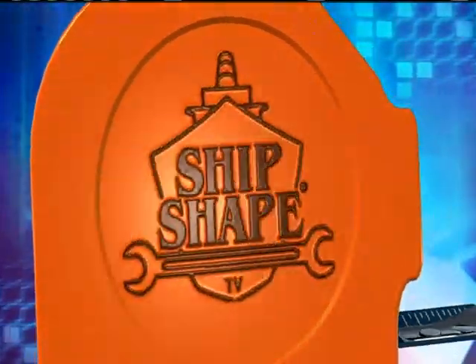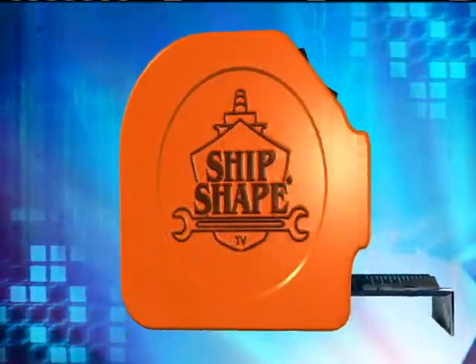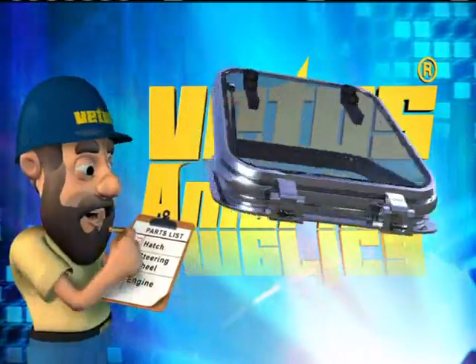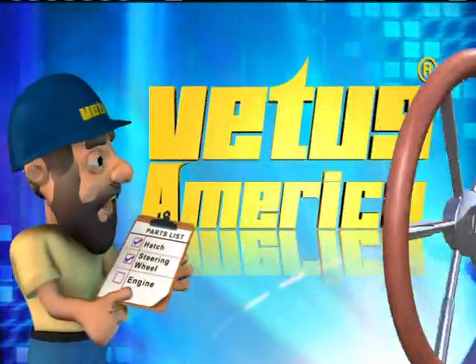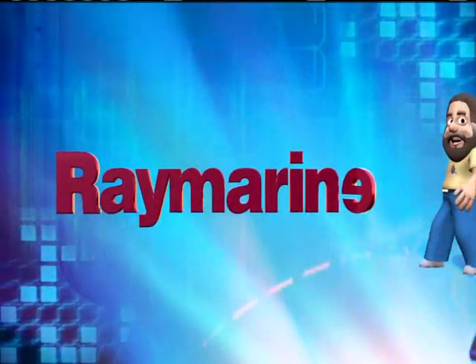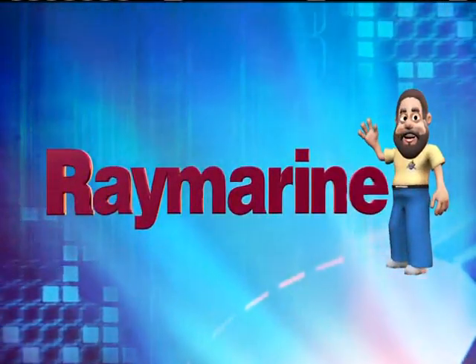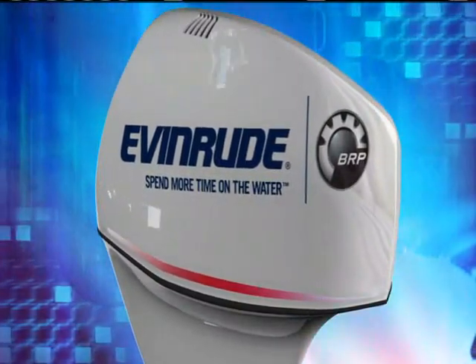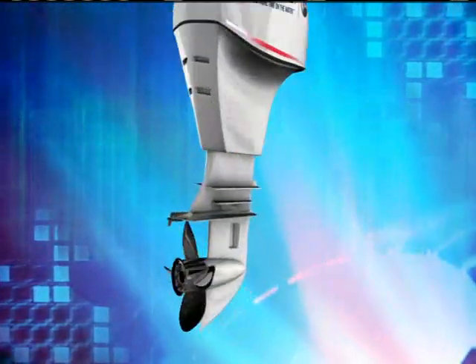ShipShape TV, North America's favorite boat improvement show, is being brought to you in part by Vetus America, where boat builders and pleasure boaters alike get everything marine; Vetus by Ray Marine, Marine Electronics, the G-Man digs, and by the high-tech, low-emissions Evinrude E-Tech. Evinrude — spend more time on the water.